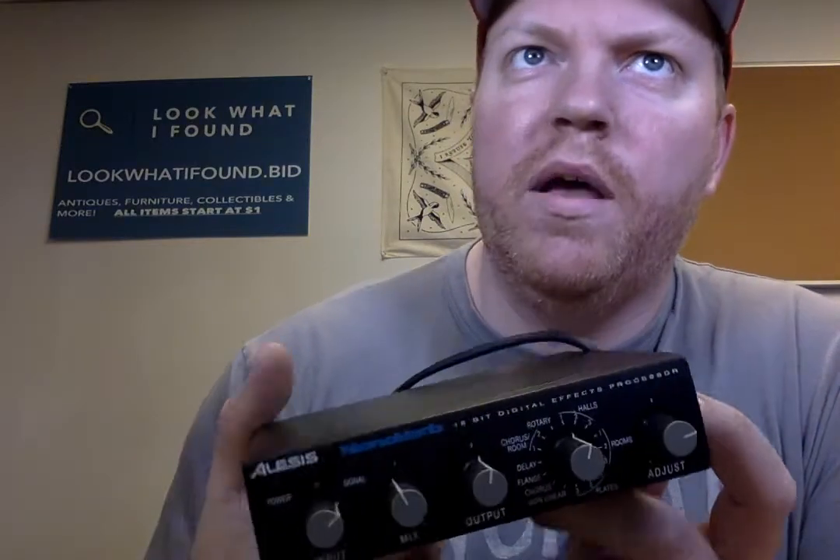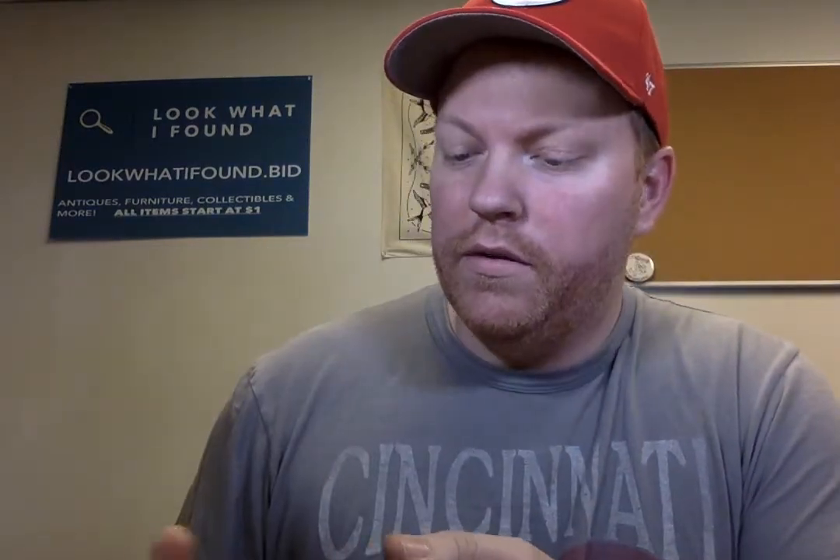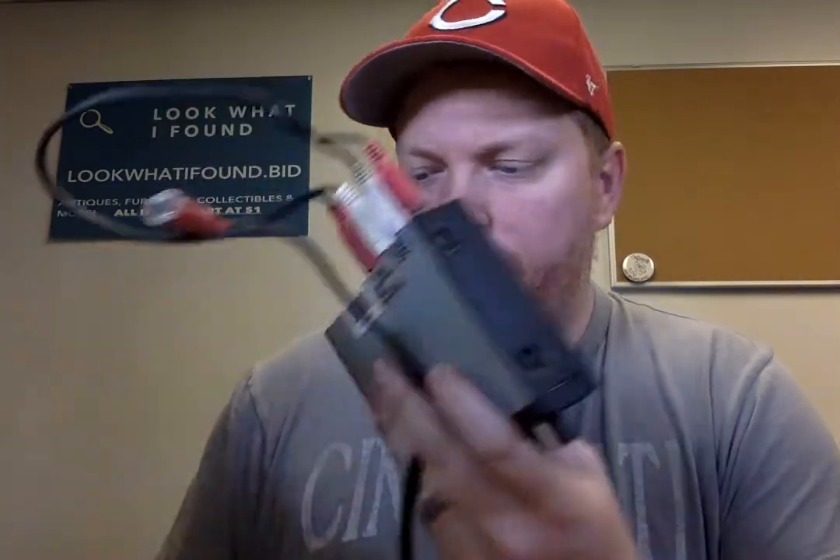Found this Alesis NanoVerb FX Processor. Paid three bucks for it and already sold it for 30 dollars — it just sold maybe 20 minutes ago. Really clean. It's for music, and I found it at the same spot as the microphone.